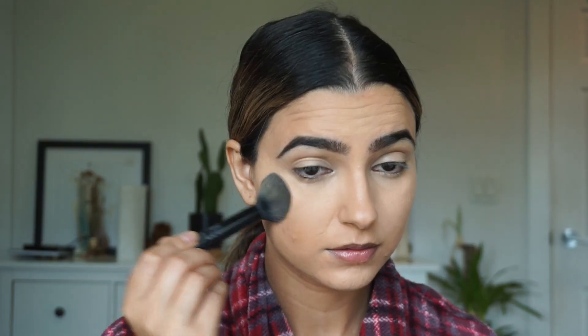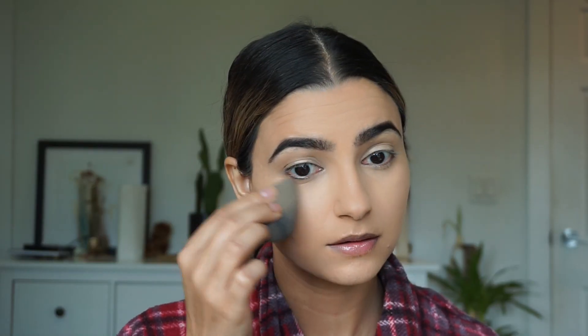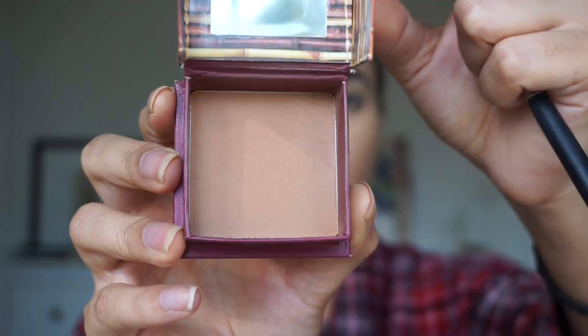Moving on to powder, I'm using the MAC Studio Fix powder in NC30 and I'm using an e.l.f. highlighter brush to apply that in the usual areas — under my eyes and around my mouth. Now I'm setting everything in place by going back in with the Mario Badescu facial spray and then going over it with a beauty blender just to blend everything out and not leave a powdery finish on the skin.